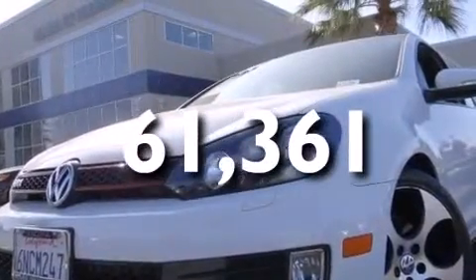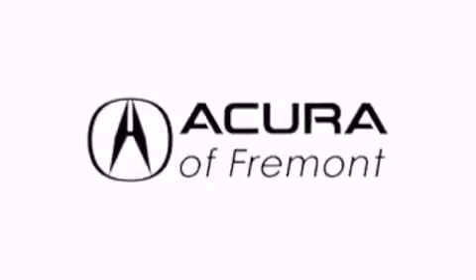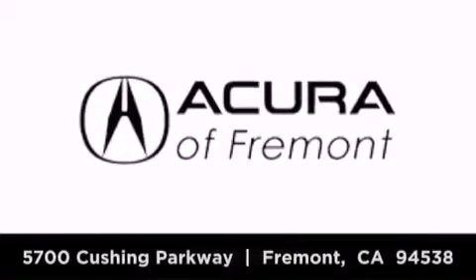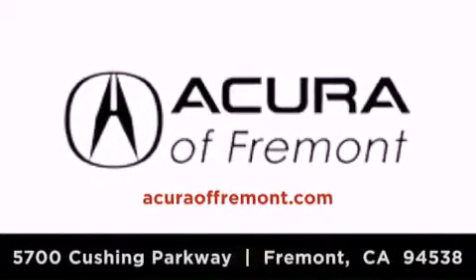This vehicle is sure to sell fast. Call and arrange your test drive today. Acura Fremont is located at 5700 Cushing Parkway in Fremont. Our goal is to exceed all of your expectations to ensure that you'll return for future visits.